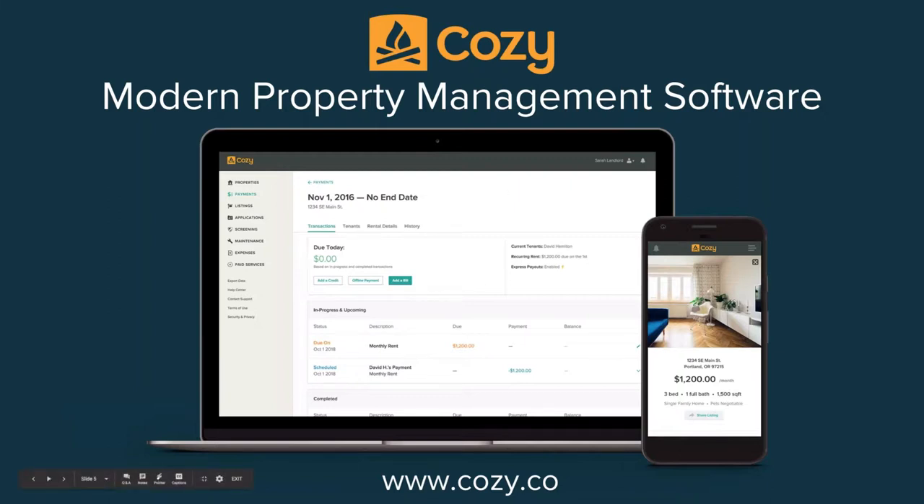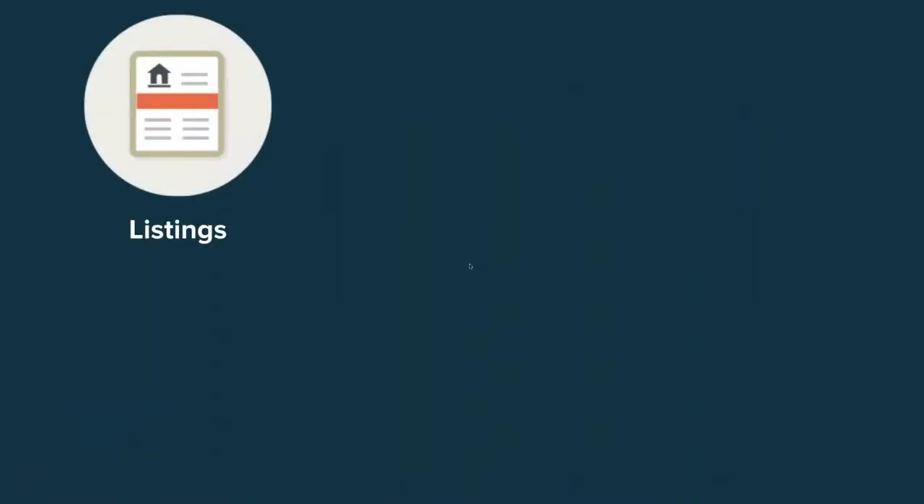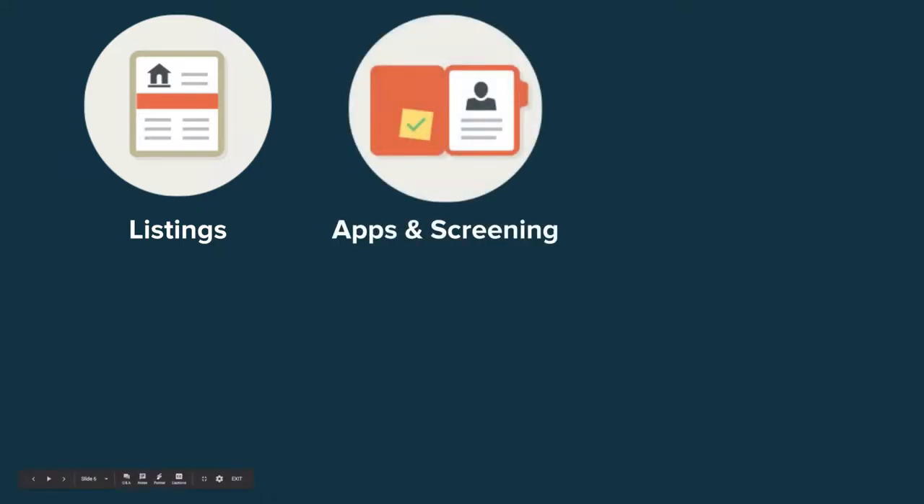Cozy really focuses on five big aspects. The first is helping you market your rentals — you can create a beautiful website and advertise for free to fill your vacancies fast through our partners, so your listings always look super professional and polished. We also offer applications and screening: a free online application for potential renters, plus screening reports that applicants can order as part of the application process, or you can request them separately later.